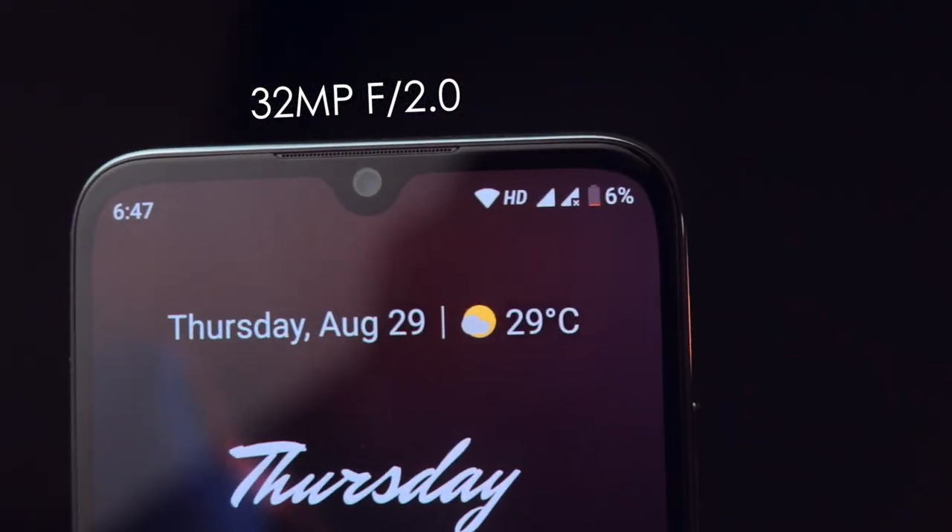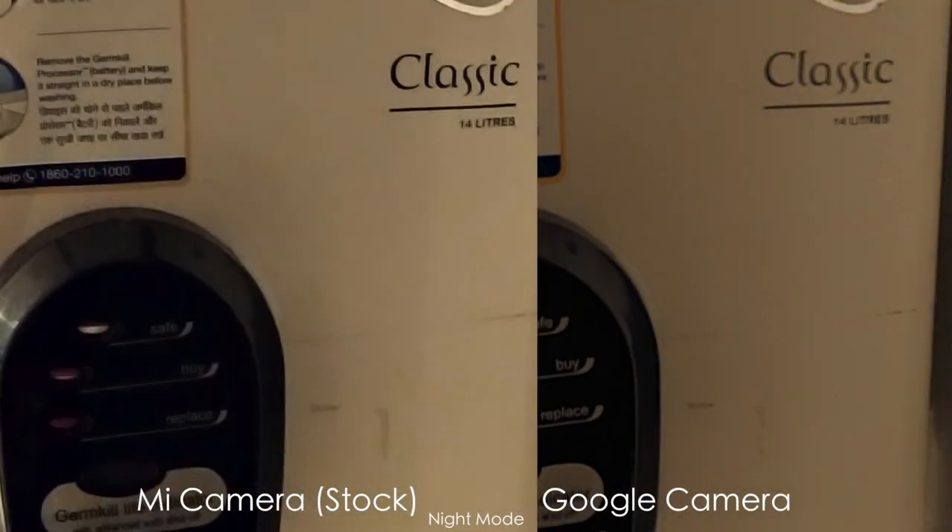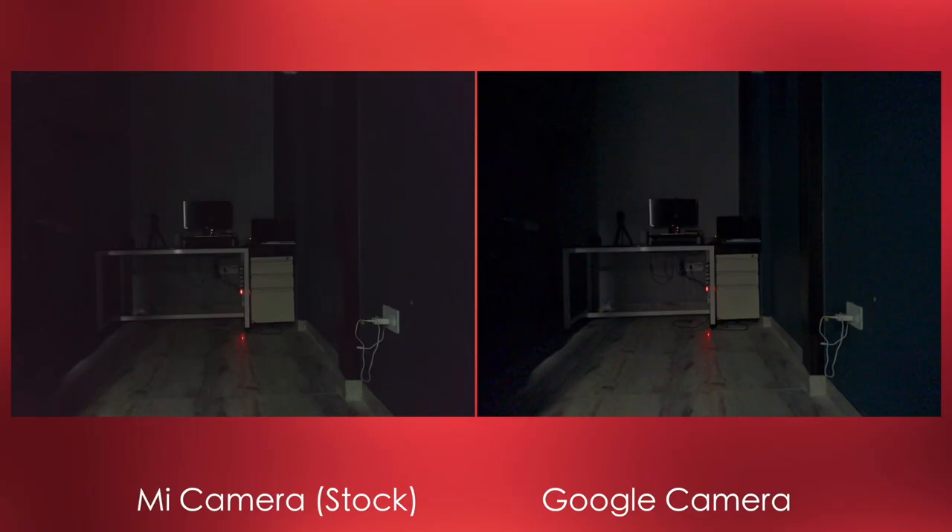The front-facing camera is 32 megapixels and the quality is fantastic, as you can see from these sample pictures. I've also installed Google Camera on this phone — I'll leave a card so you can check that video out as well to make an informed decision.